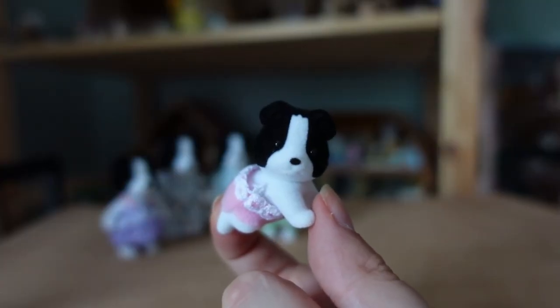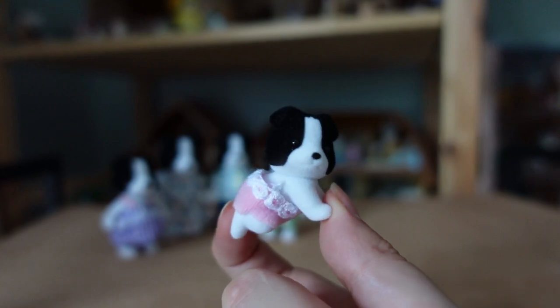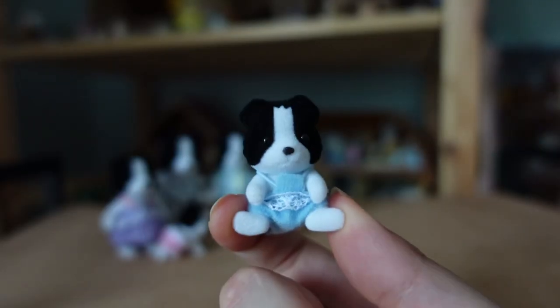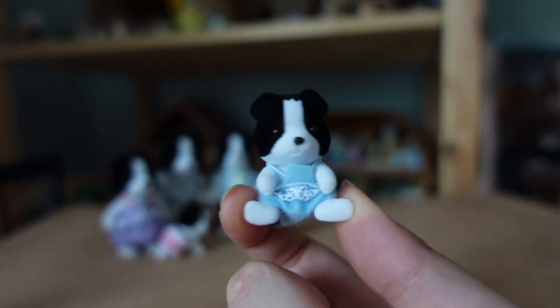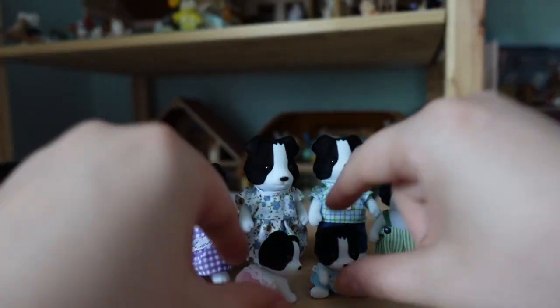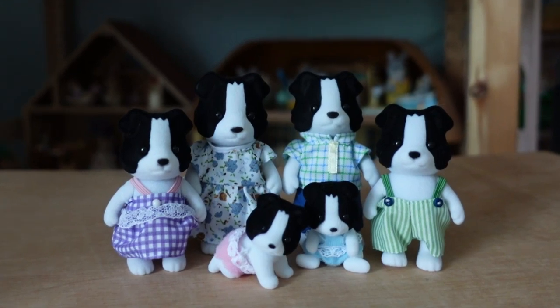Onto the babies. Twin girl Mia Fletcher is in the crawling pose and she wears the standard pink outfit. Her twin brother Jeremy is in the sitting pose, wearing the usual outfit for this style of babies, just in blue colours.